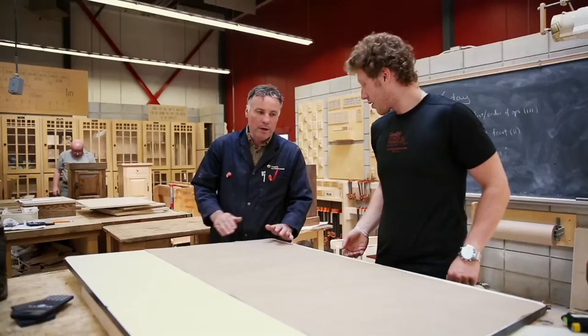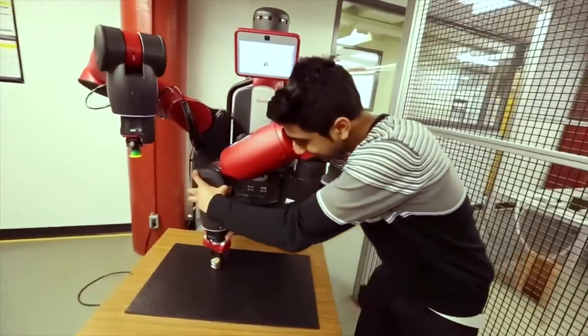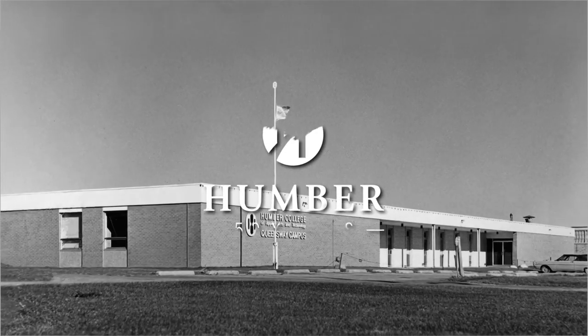A lot of ground has been covered by the School of Applied Technology in the past 50 years, with more innovation on the horizon. Happy 50th anniversary, Humber!